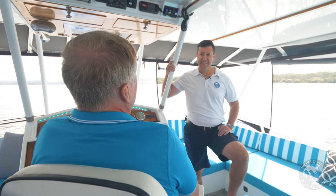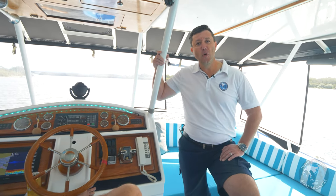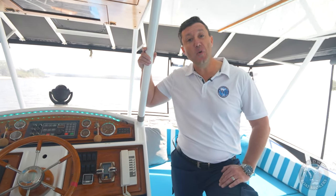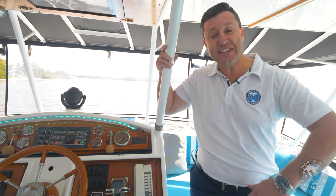That's really good. Well, thank you so much for that interview. No worries. So for more information, come to worldwideboatbrokers.com.au, and we'll catch you next time.